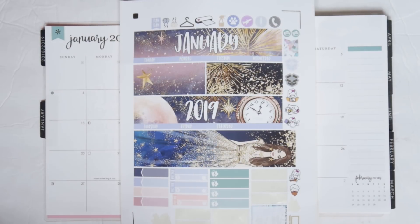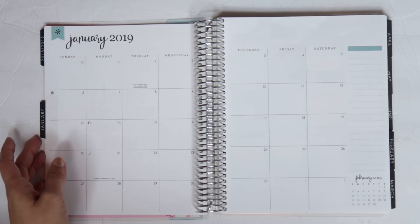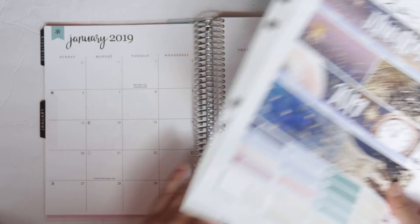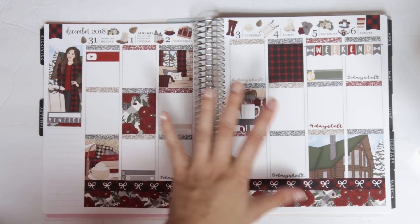Hey you guys, it's Brittany and welcome back to my channel. Today I am doing my monthly plan with me for the month of January, which is so crazy — January 2019 is here. Technically I'm in the past; it is Friday the 28th of December while I'm filming this, but you guys should be watching this on January 1st.